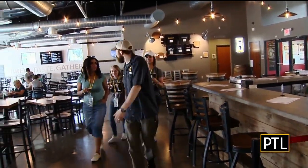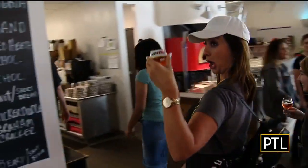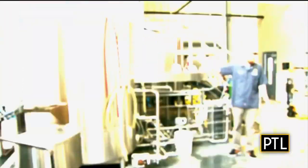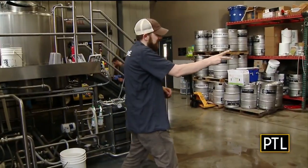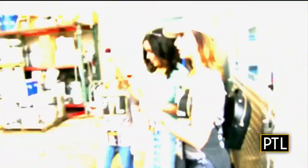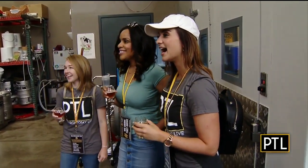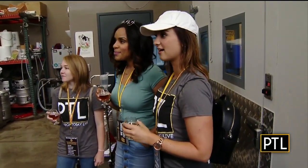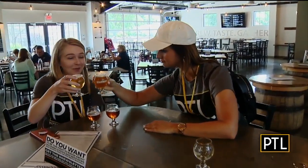Guests follow Brian to check out the brew house where the beer was made, and get a behind-the-scenes look. Brian asked who knows the four ingredients of beer: water, yeast, hops, and malt. Just like anything else in culinary, beer is about balance — the main balance being malty sweetness balanced by hoppy bitterness. You have to know some history and attach that to not just where you are, but what's in your hand and what you're consuming.